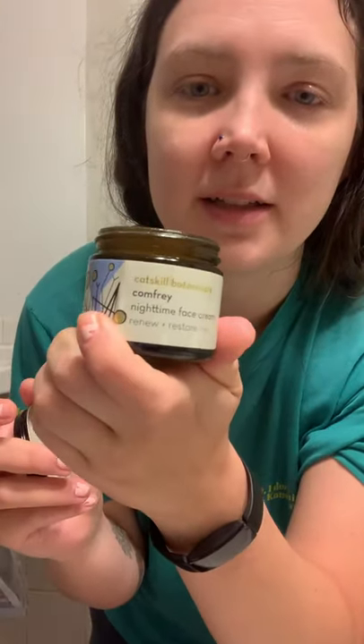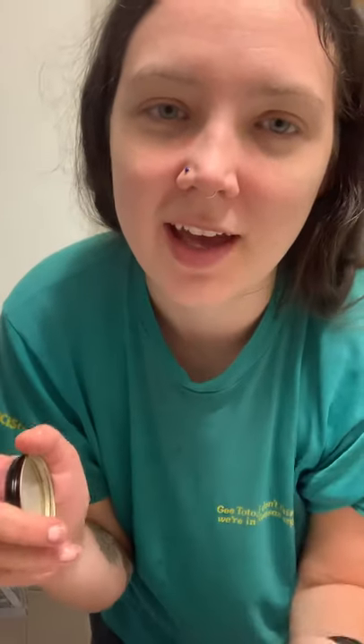And then this is the same company — Catskill Botanicals Nighttime Face Cream — but I use this in the day and the night, because why not? This has comfrey in it. Comfrey is really good for tissue healing and collagen production. I get that on there and my face looks nice and greasy for a while, until it soaks in.